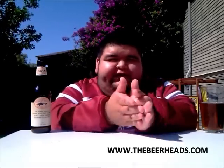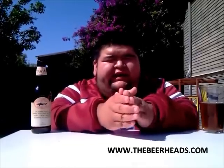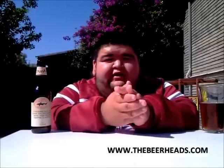Alright, so I'm back with the verdict. I'm going to give this a 4 out of 5, making this an A- beer. One damn good beer from Dogfish Head.